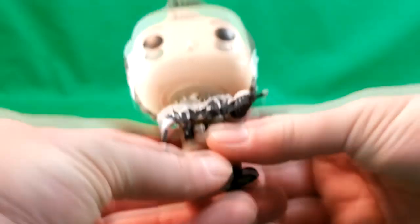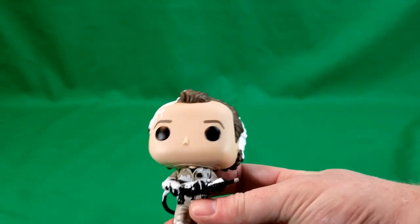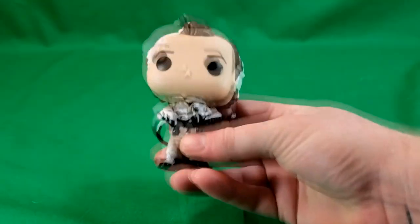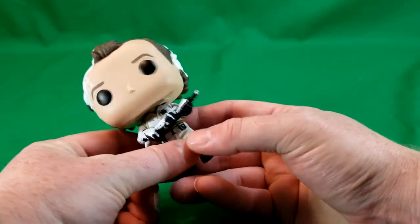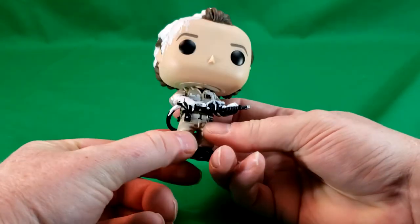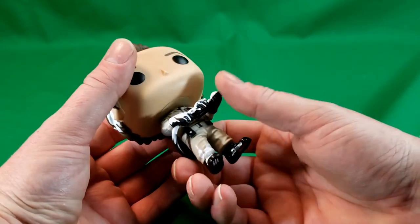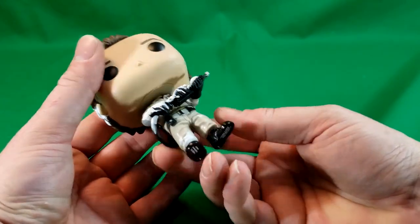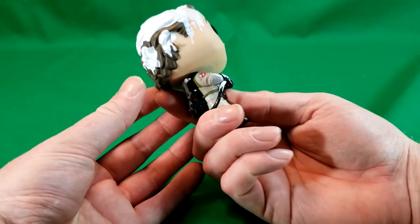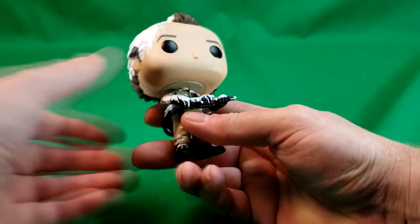So here he is, in all his glory. I really think they should have probably used a different mold for this Venkman, because in the movie, I don't believe he had his proton wand out after he was covered in the marshmallow fluff. Or, for those of you who didn't know, the shaving cream.